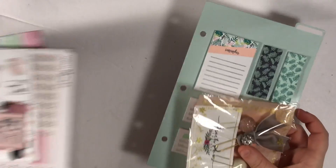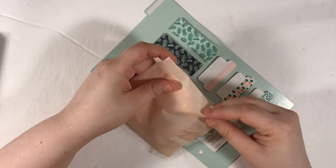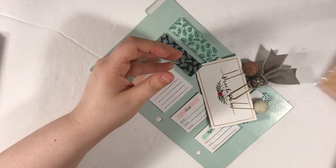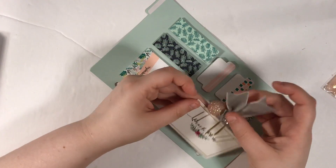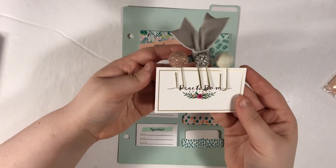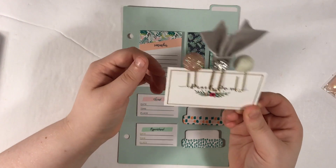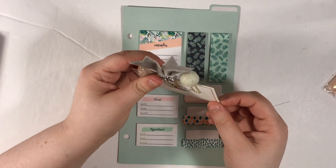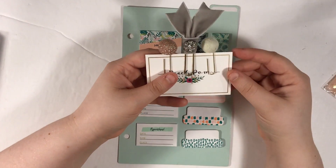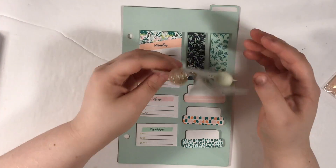I'm going to start with the stuff I got from the buy-sell trade group. My favorite buy-sell trade group is on Facebook and it's called Planner Marketplace. I really like it because there's just a ton of people in it and they're all selling a variety of stuff. I saw these Peach Palm clips for sale at a very reasonable price. I always miss Peach Palm's releases — it's not like I try and fail, I just straight up sleep through them or forget.